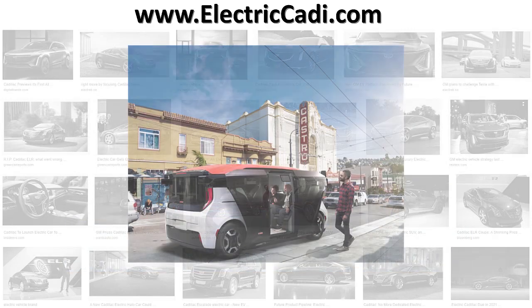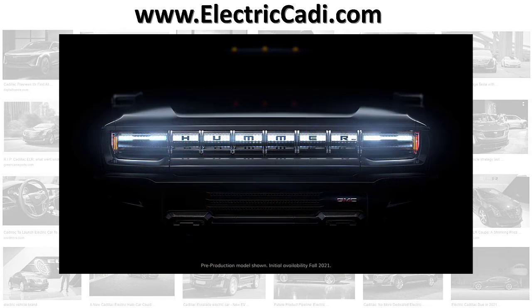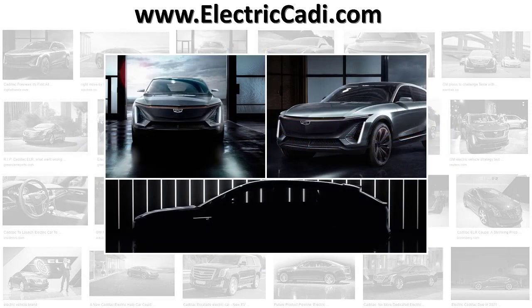So far it has been announced on the forthcoming small Cruise Origin autonomous transport, the very large and powerful GMC Hummer EV, and the Cadillac Lyriq, but it will not be used on the 2021 refresh of the Chevy Bolt.